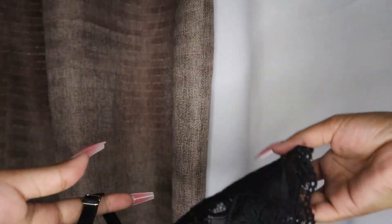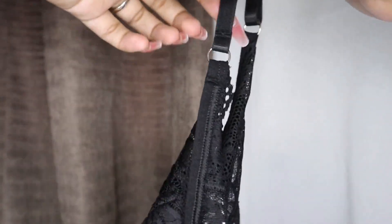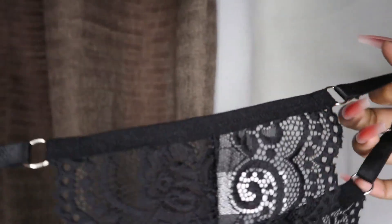It also has adjustable straps, and I love the details of this strap you guys. It's giving the very sexy lingerie and all looking. So if you like to get yourself this kind of lingerie,